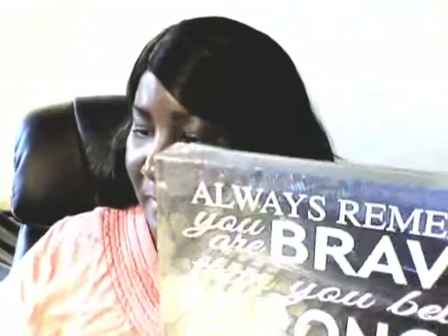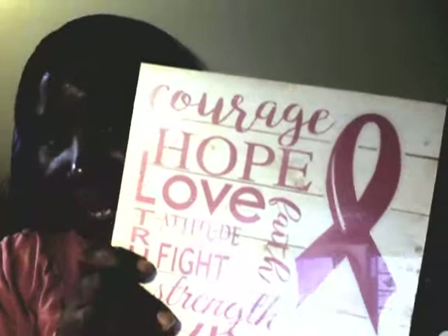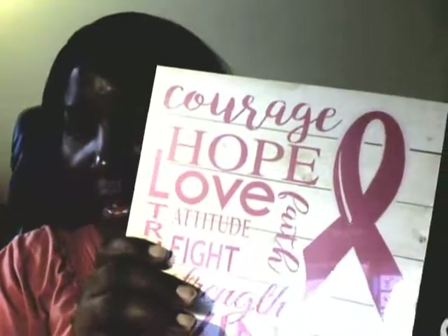First I want to start off with these. These are for breast cancer and this one says courage, hope, love, attitude, fight, truth, strength, living, and faith.